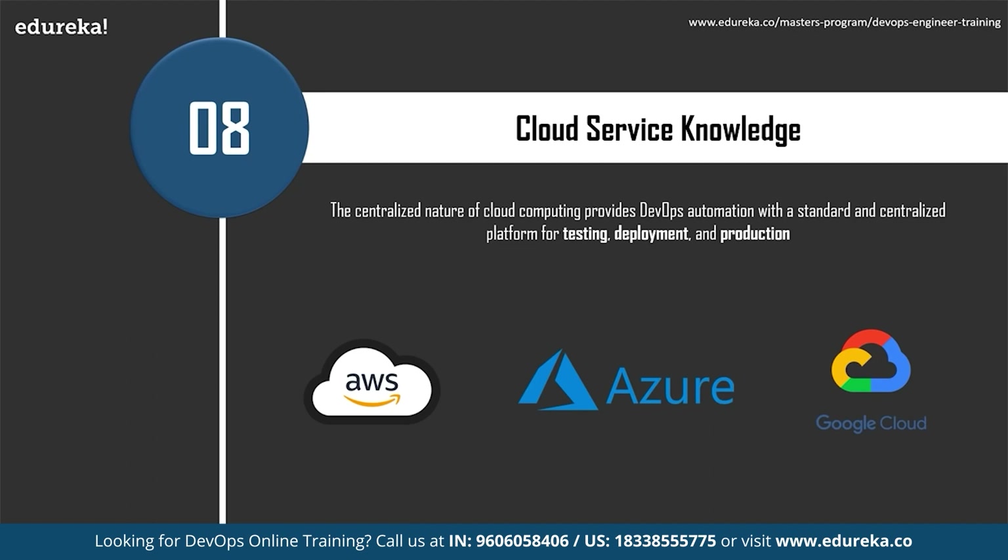DevOps automation is becoming cloud-centric. Most public and private cloud computing providers support DevOps systematically, including CI/CD tools. This tight integration lowers the cost associated with on-premise DevOps automation technology and provides centralized governance and control for a sound DevOps process. Governance keeps developers out of trouble and is easier to control centrally via the cloud. Cloud-based DevOps also lessens the need to account for resources, as cloud leverages usage-based accounting that tracks resource use by application, developer, and user data.